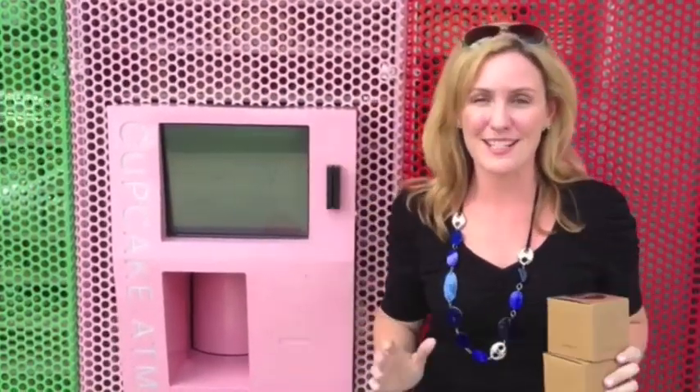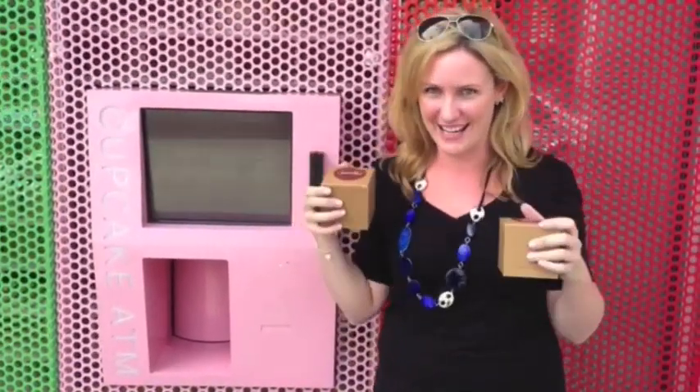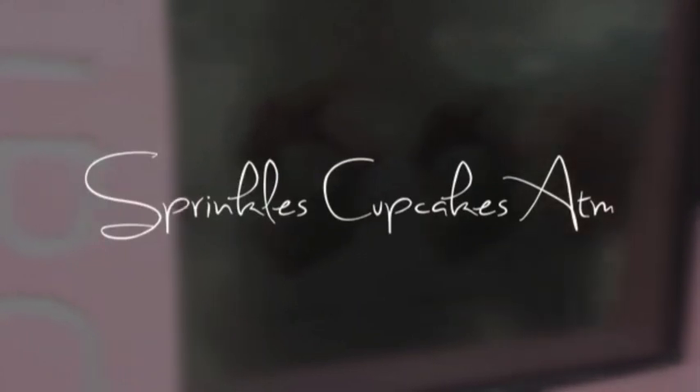Okay, so I love my experience at the Sprinkles ATM machine. It is absolutely fantastic. If you're a cupcake lover, you have to stop by and get yourself some cupcakes. Let's see you next time.